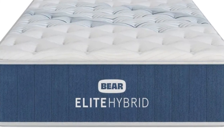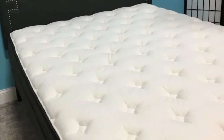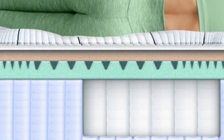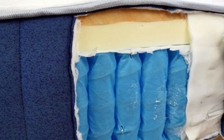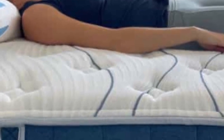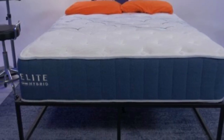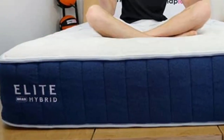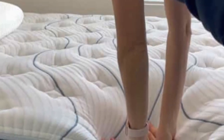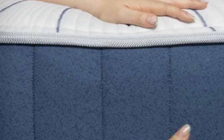A layer of polyfoam supports the coils and adds durability. The cover is infused with celliant and phase change material, engineered for enhanced nightly recovery, improved sleep quality, and temperature regulation. The Bear Elite Hybrid is available in three firmness options: medium, medium-firm (6), and firm (8). The medium option earned the highest ratings from side and back sleepers up to 130 lbs, while the medium-firm felt most comfortable to back sleepers up to 230 lbs and side sleepers up to 130 lbs. The firm performed best with back and stomach sleepers over 130 lbs.